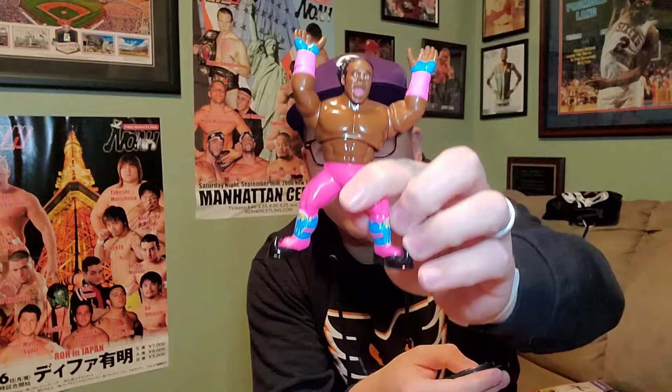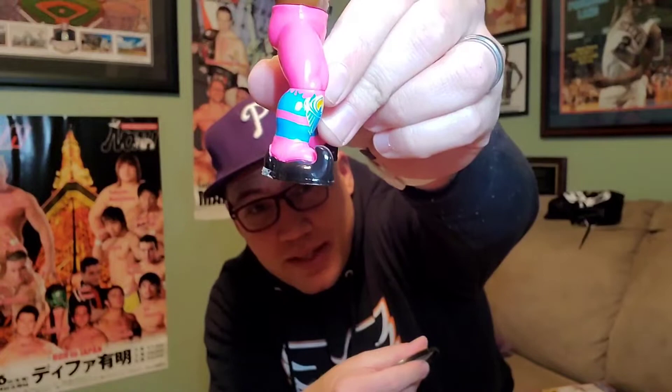Xavier Woods' figure is really cool — not only did they get the deco on the kick pads, they also got the pointed toe of the boot, which Xavier Woods has. It comes with a stand, and the New Day logo on his stand is yellow, whereas Kofi's was blue — so interesting to note if you ever get your figures mixed up.